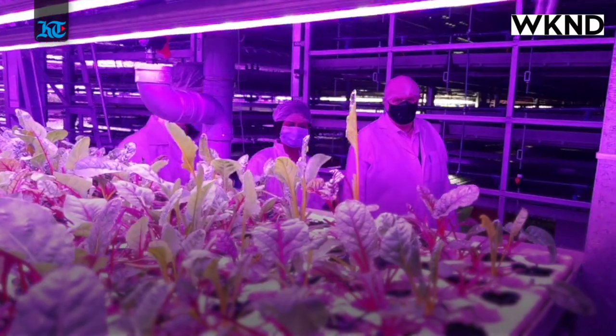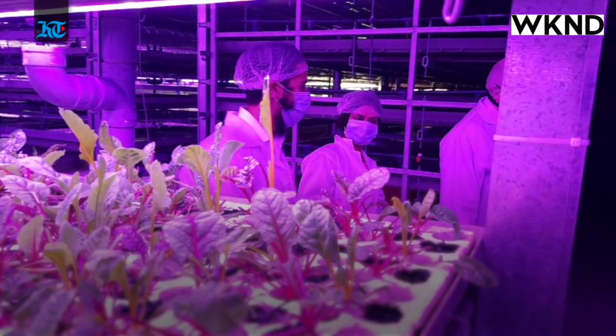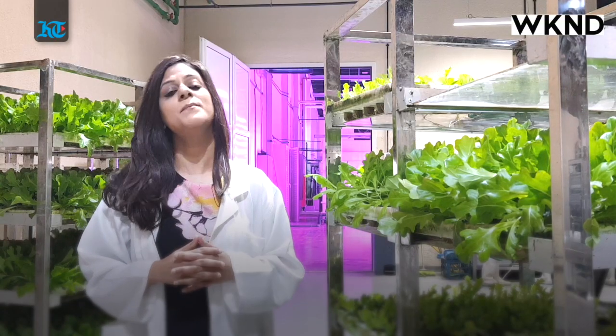Hi, this is Dubina Ahimath from Khaleesh Times and we are here in one of UAE's indoor vertical farms which is changing the face of agriculture in a desert area. Let's have a quick tour and hear from the management on how crops are grown in a temperature and light controlled environment.